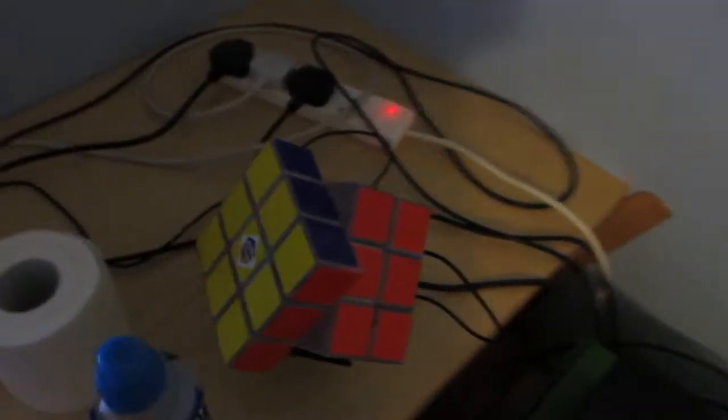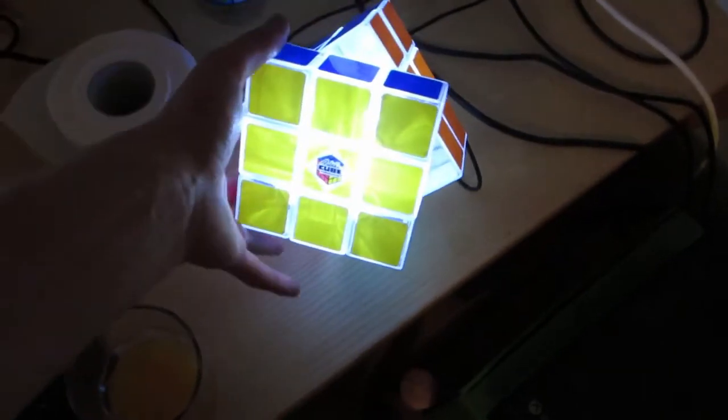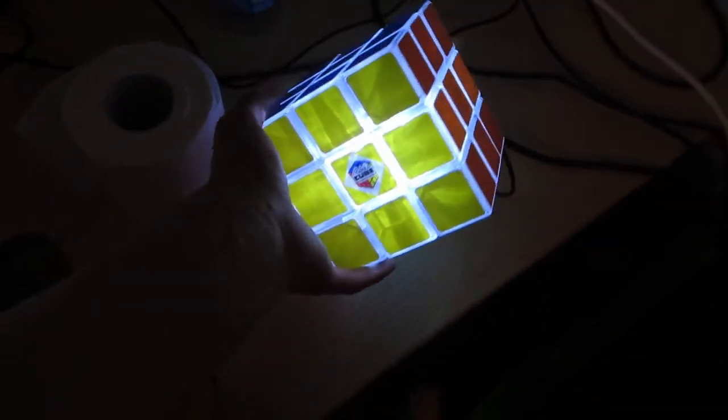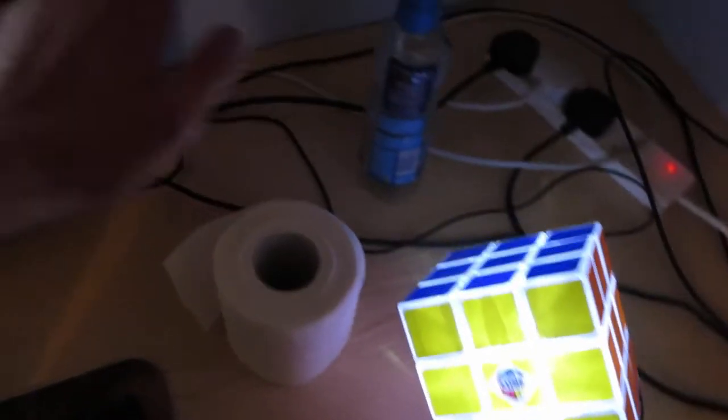Either way, we have my Rubik's cube light, which turns on. You can also solve it while it's turned on, which is pretty cool. Sometimes it tends to fall off, as you've seen from some of my videos. I have some tissue here because of my nose.